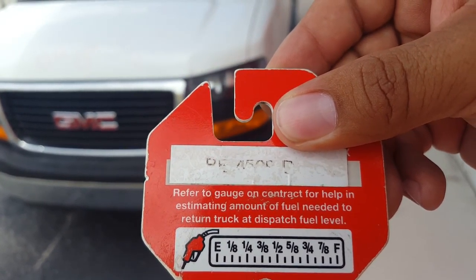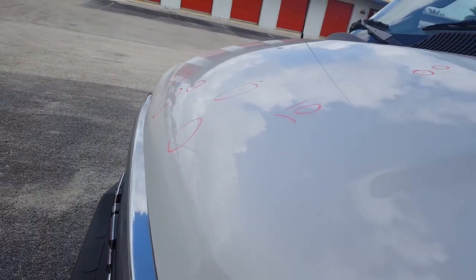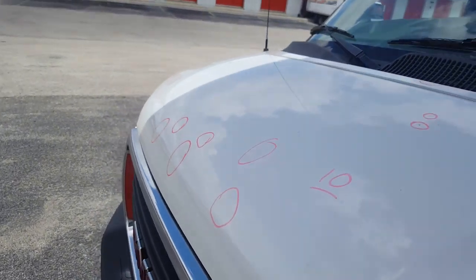Starting with the hood, there are ten dents spread throughout — one over there on the edge, most of them here on the front, and then one over there.